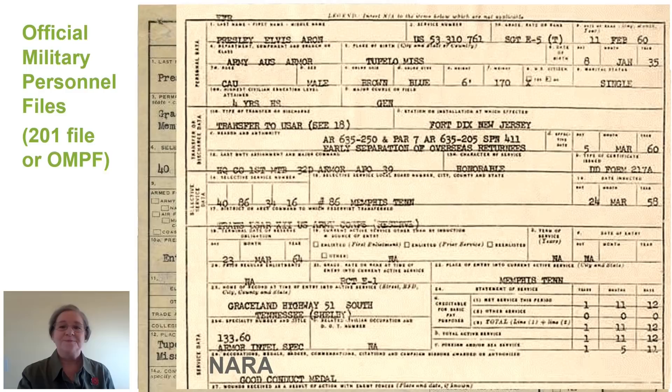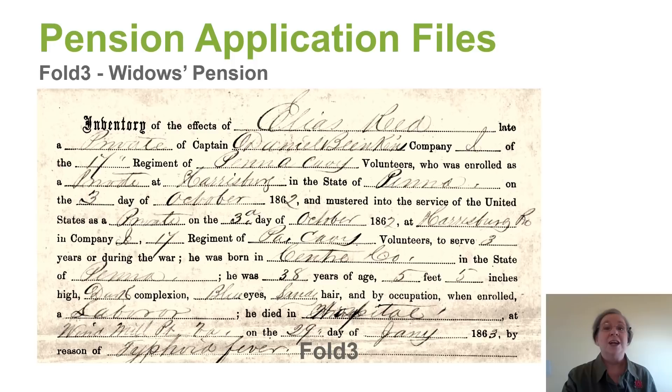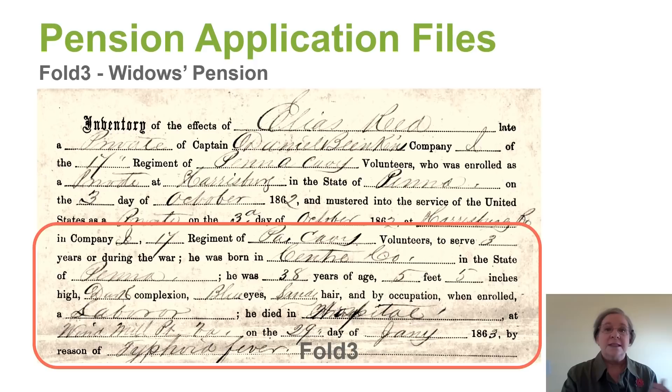Pension application files are a gold mine of genealogical information. In order for a widow to apply for a pension, she had to prove that she had married the veteran and that their children were their children. Here's just a little information out of 52 pages in this particular pension application file. First of all, we see the unit that this person served in. We find his birthplace.